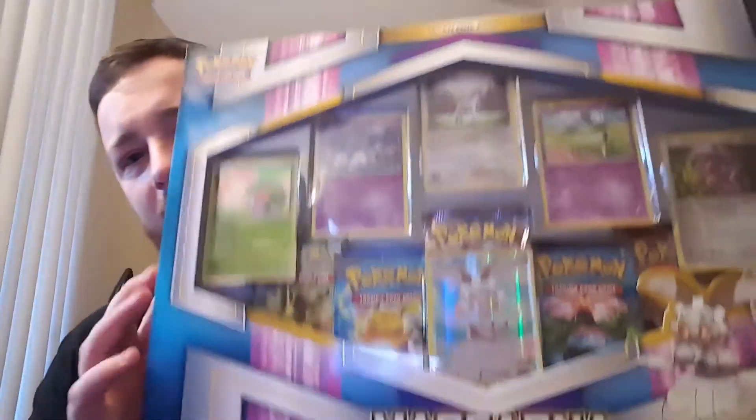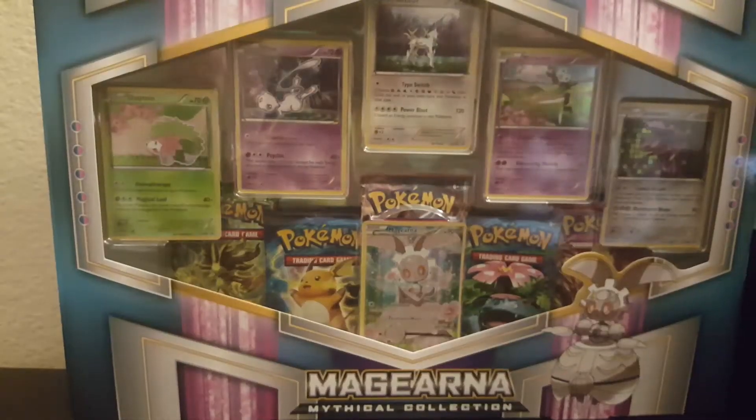What did I get? Well I'll tell you right now - it's the Magearna Mythical Collection. This is pretty cool, it comes with about seven promos, a full art, and then you get all these packs. You could get this for under 20 bucks easy. They're trying to get rid of them basically. The newest set is either Steam Siege or Evolutions - not Sun and Moon - so let's turn the camera around and get right into this.